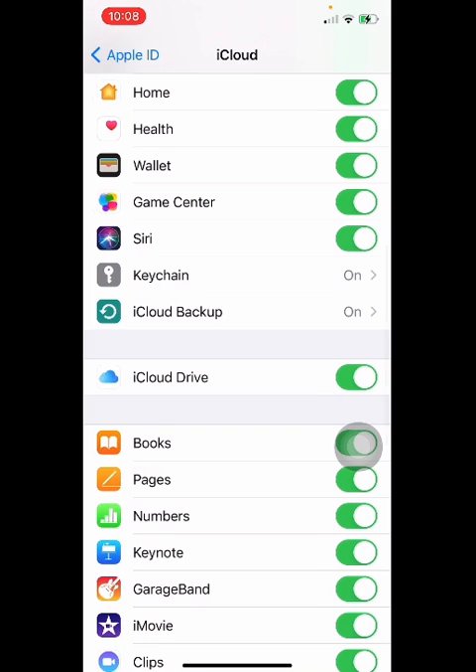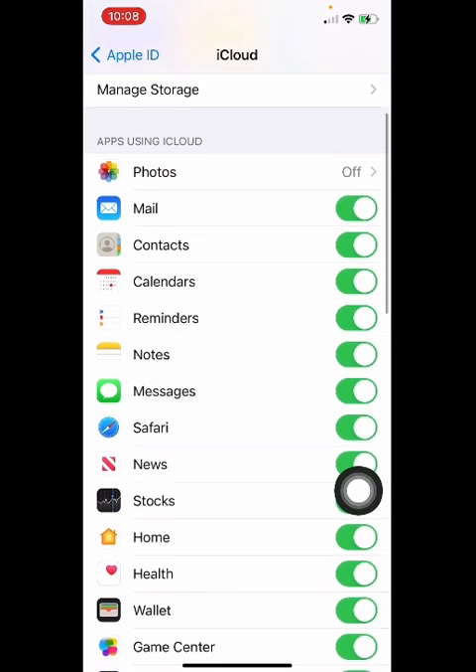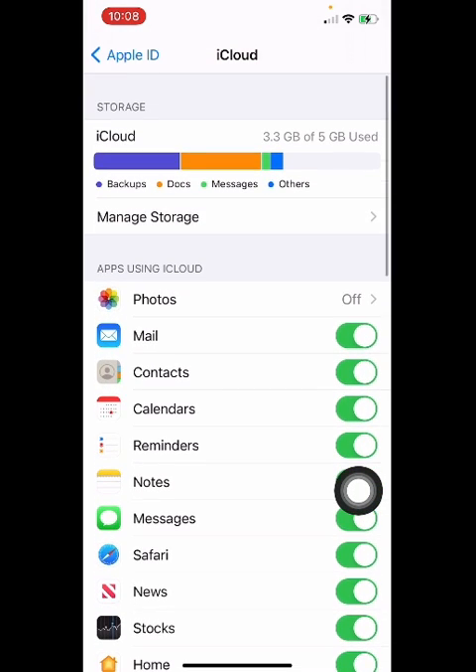First, make sure you select whatever you need from here. In my case, I have turned off Photos. You can see that I still do have storage available, but I'm still not able to back up my device to iCloud.